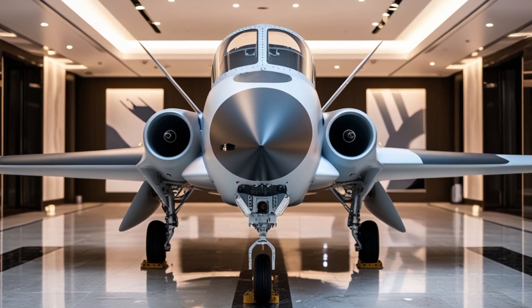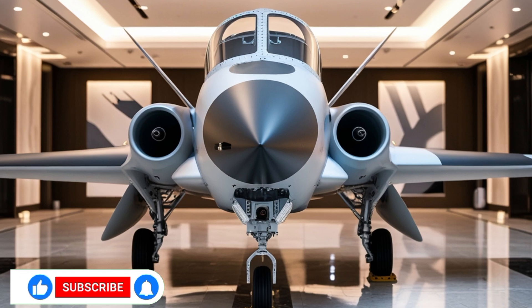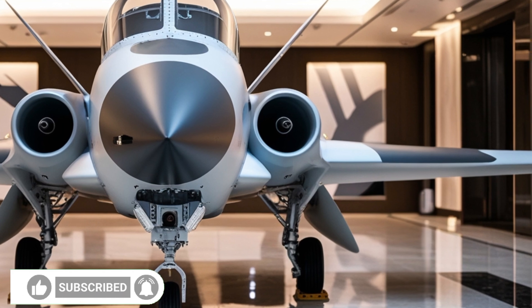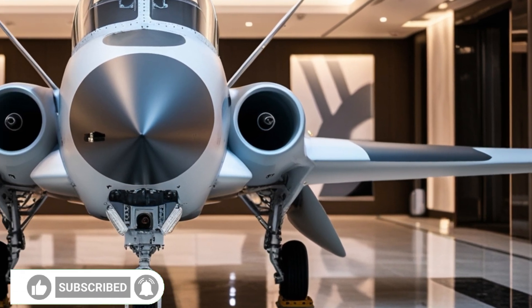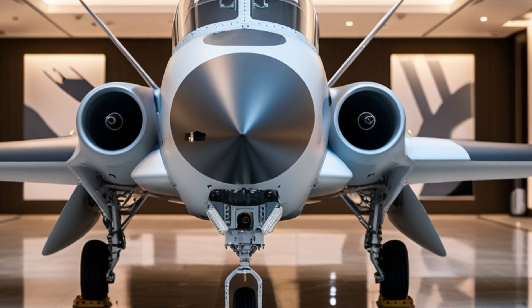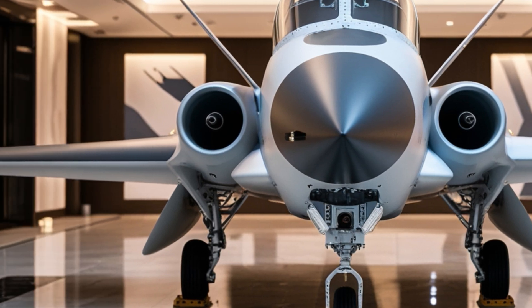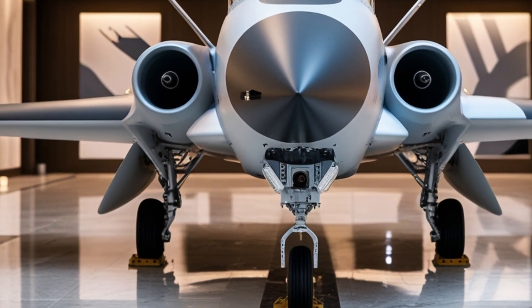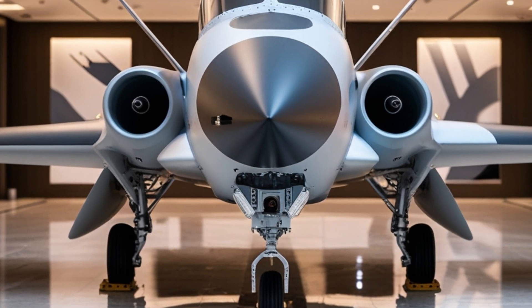Welcome back to MVP Motors, the hub where innovation meets adrenaline. If it's fast, powerful, and redefining the skies or roads, we cover it here. Today, we're climbing into the cockpit of Turkey's pride in aviation, the 2026 TI Herjit, a supersonic jet trainer that's turning heads around the world. Buckle up.